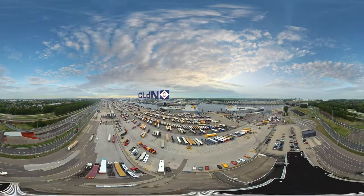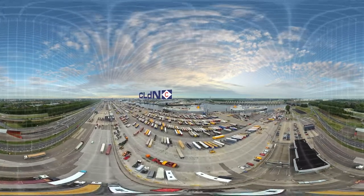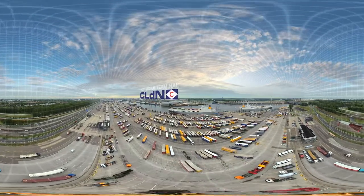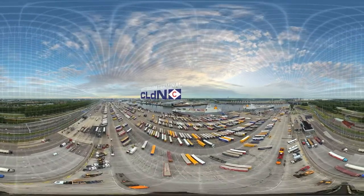Hi there, welcome to CLDN. You are now flying directly above our Rotterdam terminal. This is one of five ports owned and operated by CLDN.